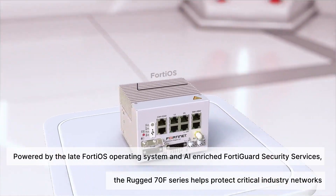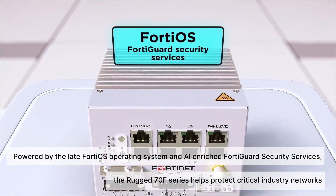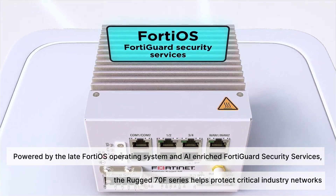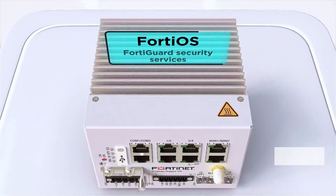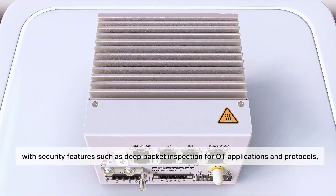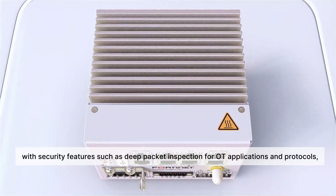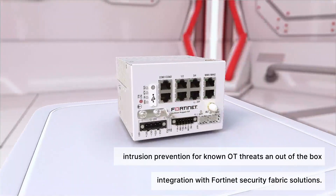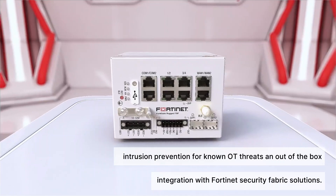Powered by the latest FortiOS operating system and AI-enriched FortiGuard security services, the Rugged 70F Series helps protect critical industry networks with security features such as deep packet inspection for OT applications and protocols, intrusion prevention for known OT threats, and out-of-the-box integration with Fortinet security fabric solutions.